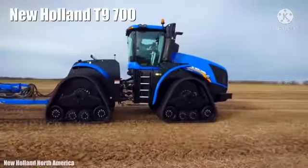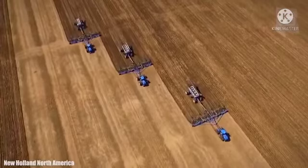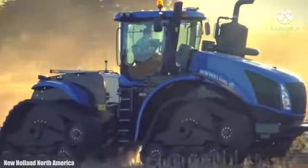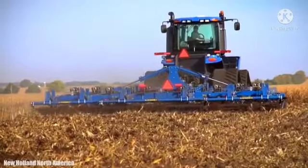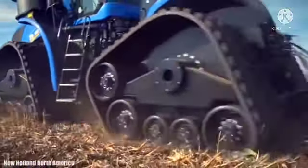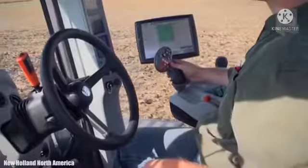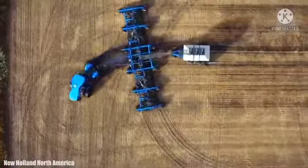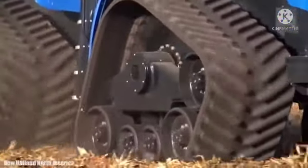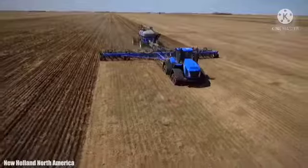Number 2: New Holland T9700. It is a high-performance tractor manufactured in the United States. It measures 25 feet or 7.6 meters in length and weighs 28 tons. It has an engine with 682 horsepower and can reach a maximum speed of 19 miles or 31 kilometers per hour. It has been designed for large agricultural companies that need powerful and reliable machinery to maximize productivity. It has a comfortable cabin designed for working long hours, a fuel tank with 306 gallons or 1,160 liters of capacity, and tracks that improve traction and steering angle.